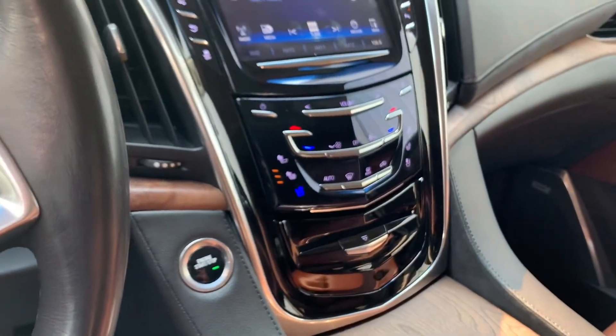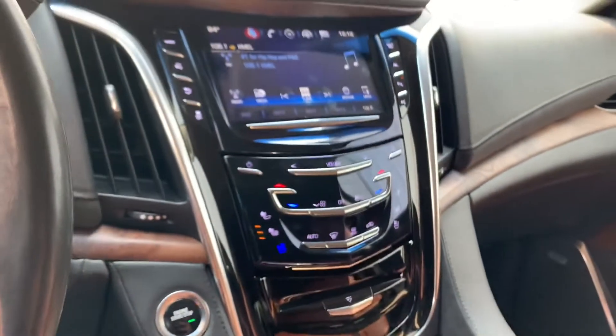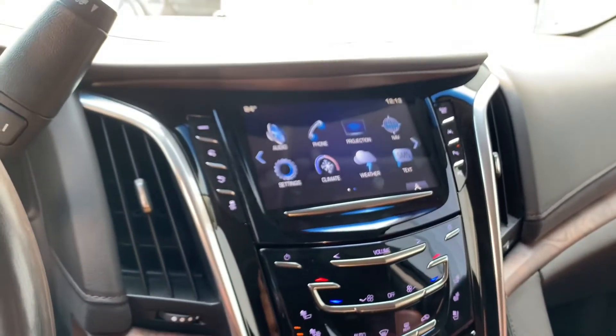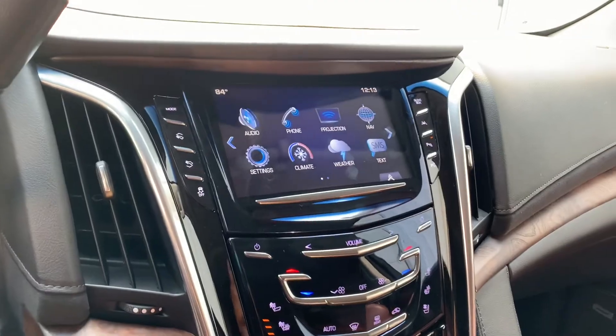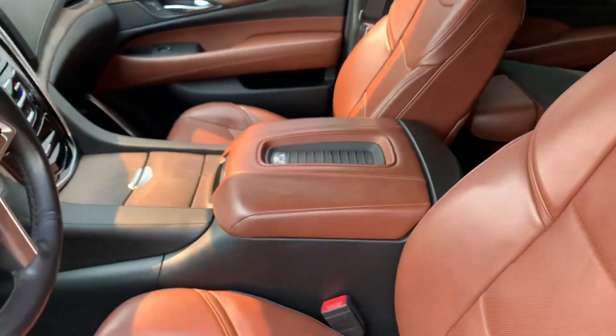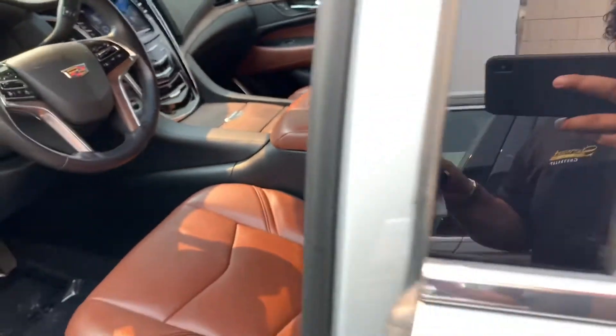It has heated and ventilated front seats, Apple CarPlay, Android Auto, and it does have a built-in navigation system as well. There's a sunroof, beautiful brown leather interior, and a wireless phone charger there on the center console.